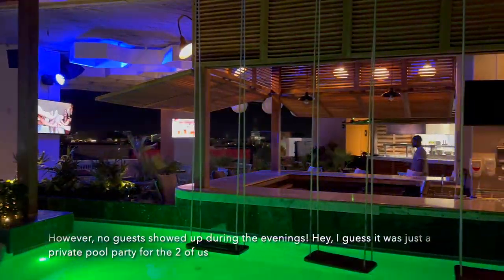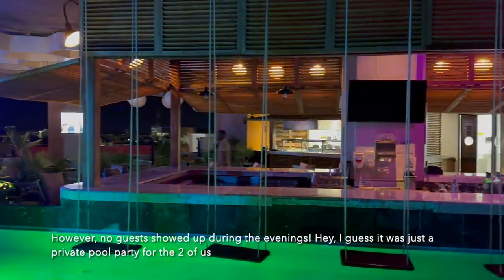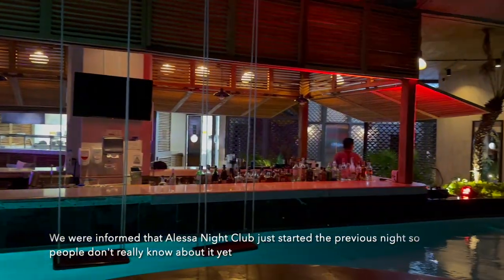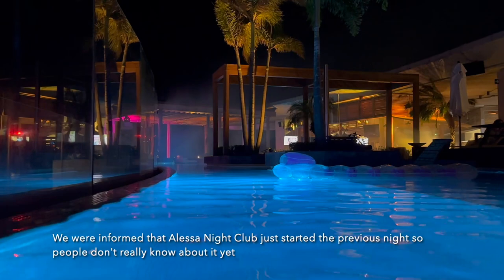However, no guests showed up during the evenings — I guess it was just a private pool party for the two of us. We were informed that Alessia nightclub had just started the previous night, so people don't really know about it yet.